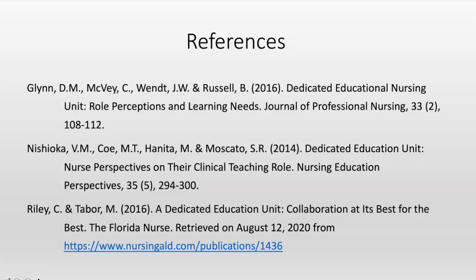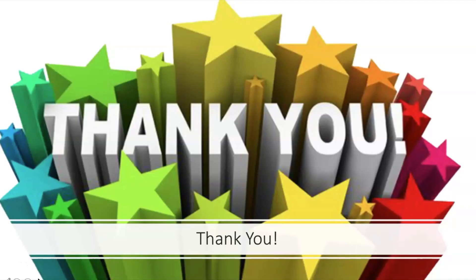If you want more information on the DEU, please reach out — I'd be happy to talk to you more about the DEU model. I want to thank you for giving us this opportunity to work with you on the DEU. This partnership has really meant a lot to us and to the students in the program. It is very highly valued and we hope to establish more of these designated education units in the future. Thank you so much.